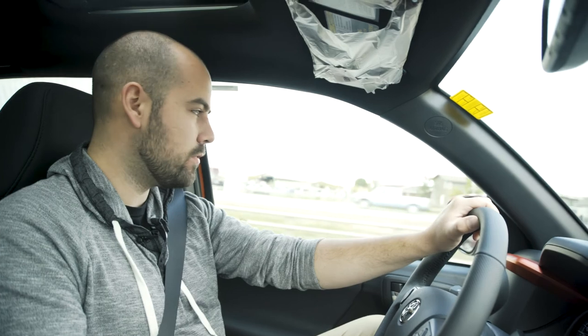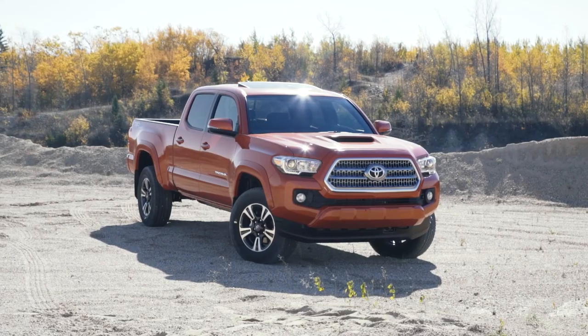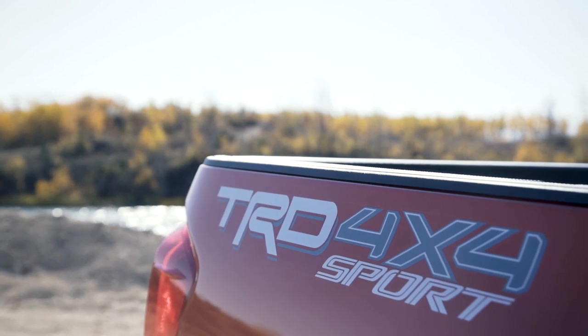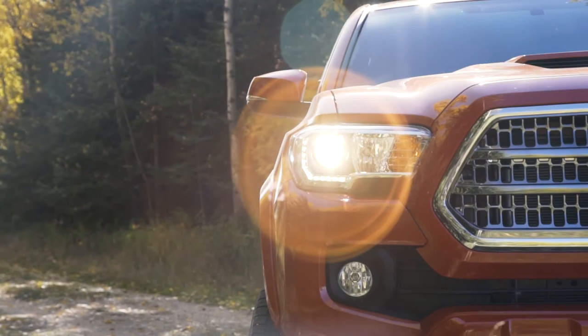Hey guys, it's Dustin here, your Team Fooey product advisor. Today I'm taking the 2017 Toyota Tacoma TRD Sport out to Birds Hill here. We're going to test it out, show you guys a couple of cool features, and get you acquainted with this beautiful machine.